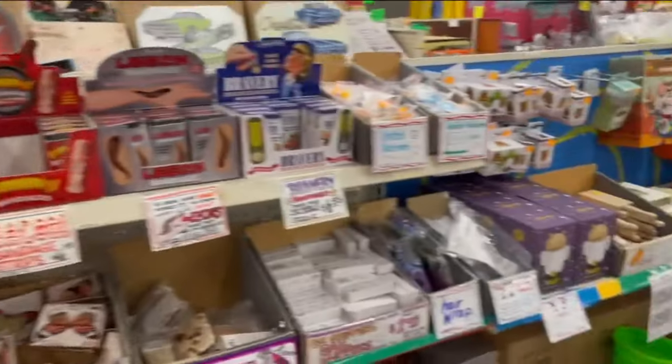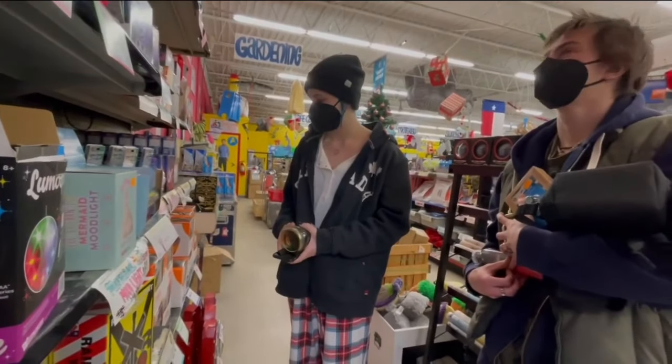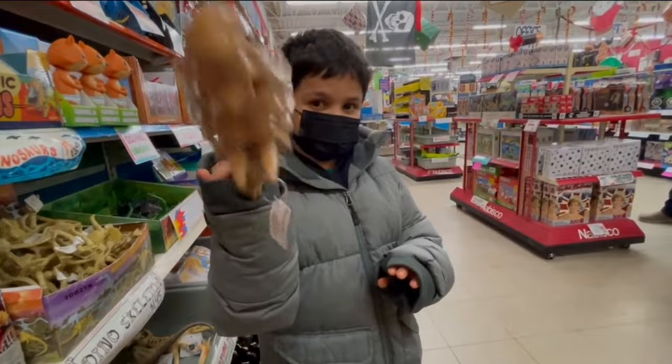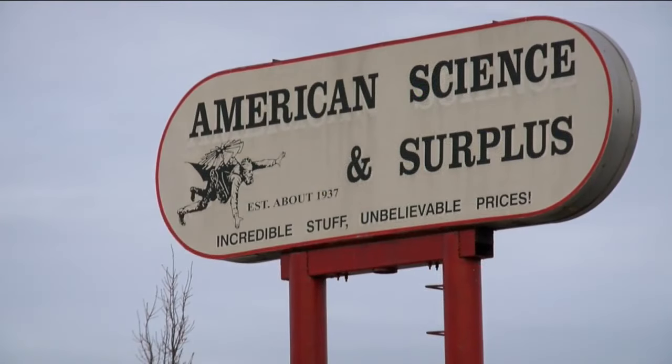You're going to come in looking for your bottle and you're going to walk out with a Nancy Pearl librarian doll or a narwhal piggy bank — just things that you didn't know existed, but now that you do, you kind of have to have them.